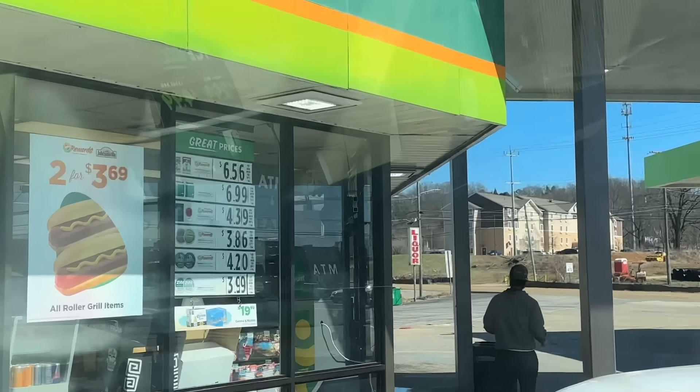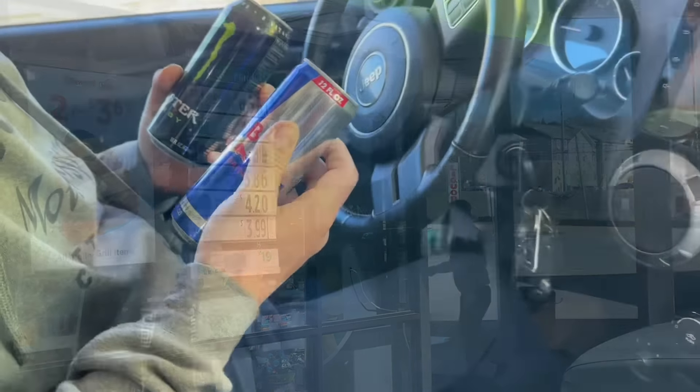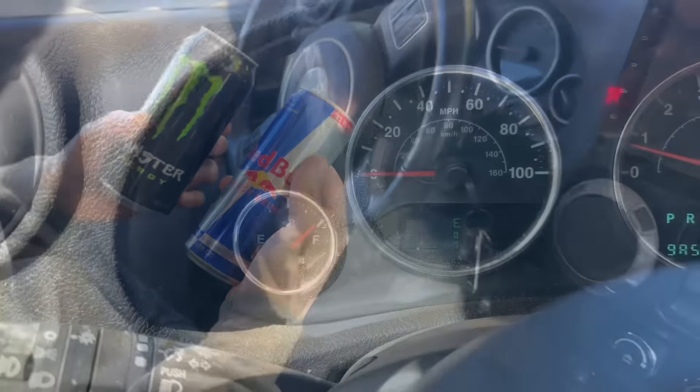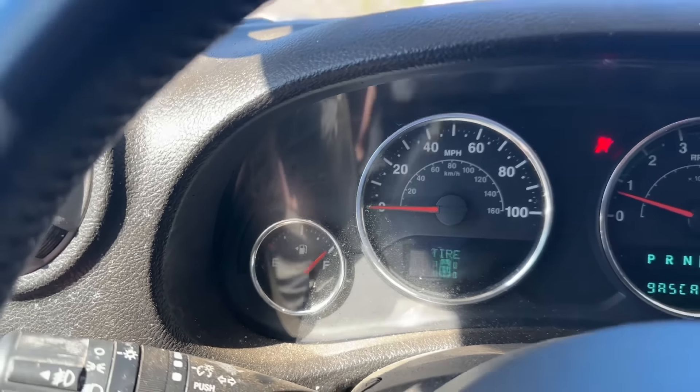First stop: gas station. Marlon and I need desperately some Red Bull. Time to power up. When was the last time they gauged this Jeep Red Bull? It's been years — like three years.